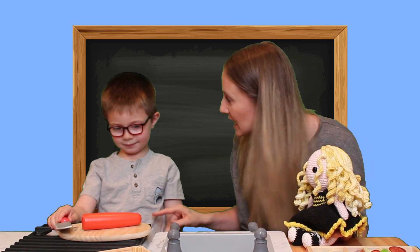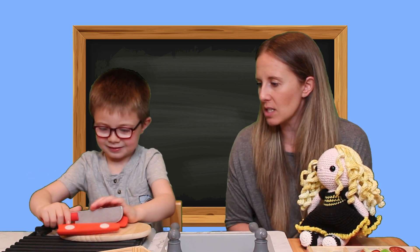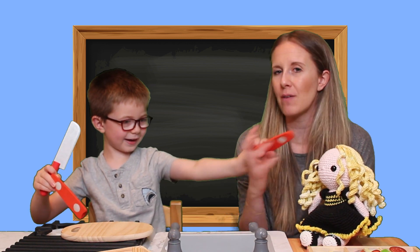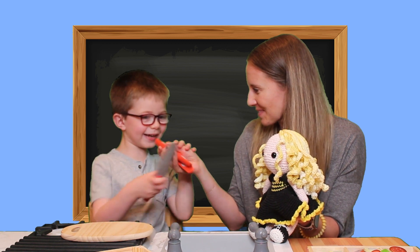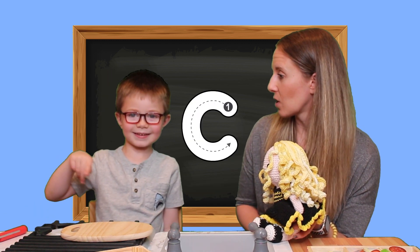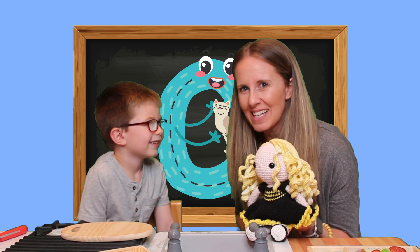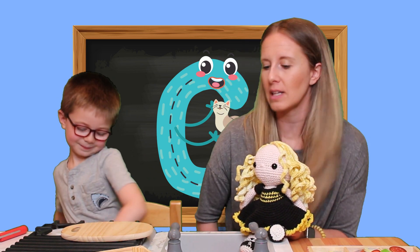All right, we have a carrot — let's cut it. Cut starts with the letter C! One carrot cut in half makes two pieces. How do you make the letter C? A curve like this — whoa, it's there! And look, there's a cat. Does cat start with the letter C? Car starts with the letter C too! And cat! You're doing such a great job.